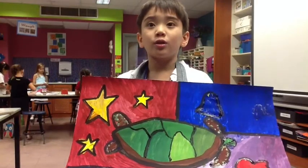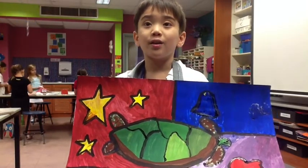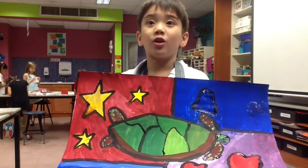I drew a turtle because I always wanted a turtle for a pet. I learned that being slow can help you a lot in art.